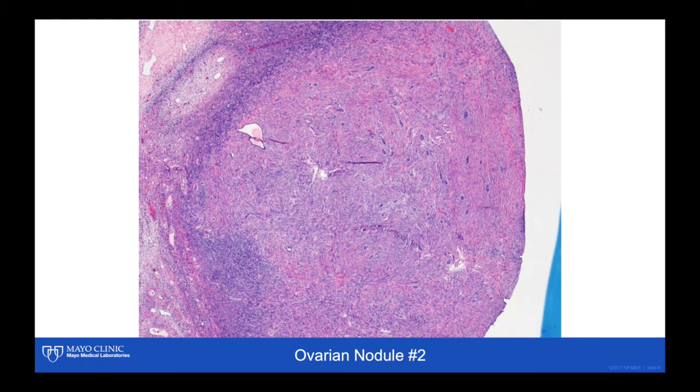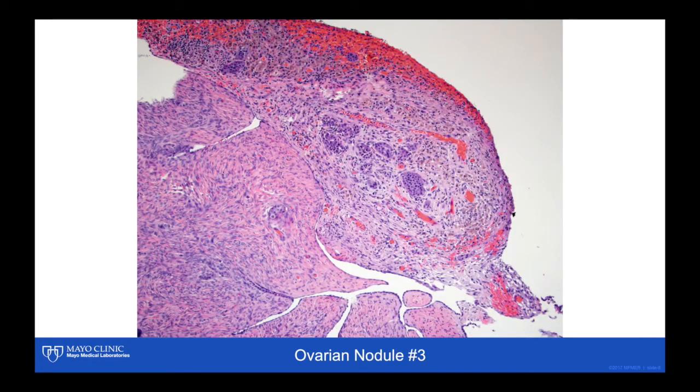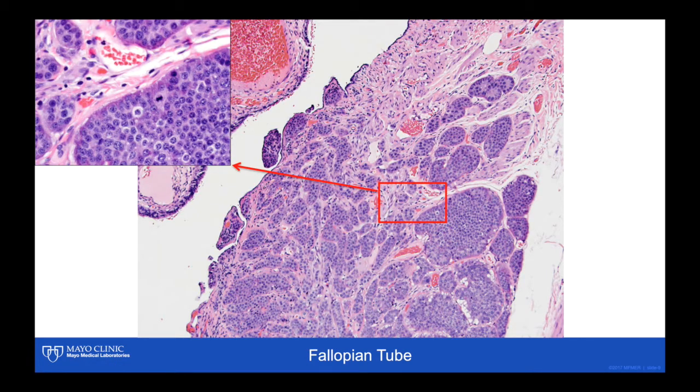Here's another nodule on the same ovary with the same histologic appearance — a small nest of neoplastic epithelium. Higher power shows the rounded nuclei and the uniform chromatin distribution, so-called salt and pepper. There's a third nodule that is right up on the surface of the ovary, showing similar histologic features. In addition, there was a nodule in the fallopian tube.